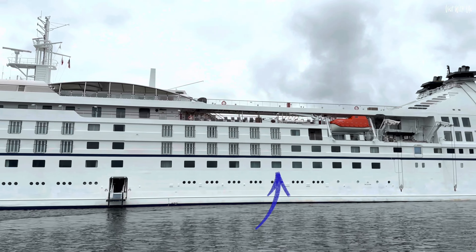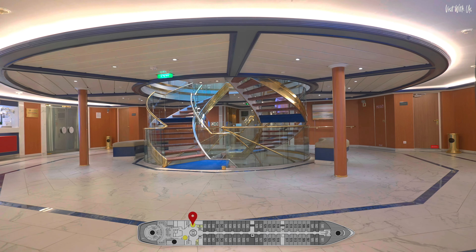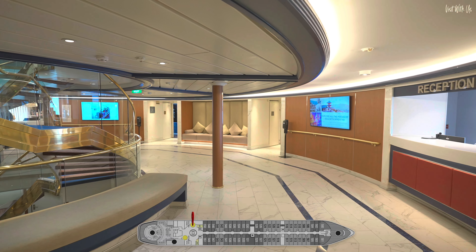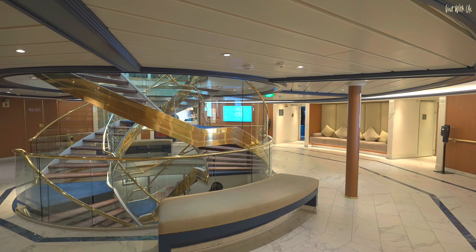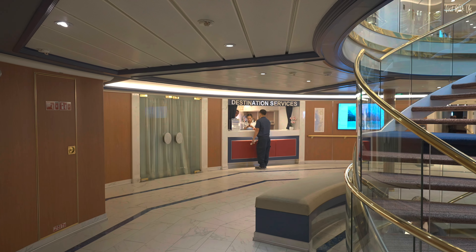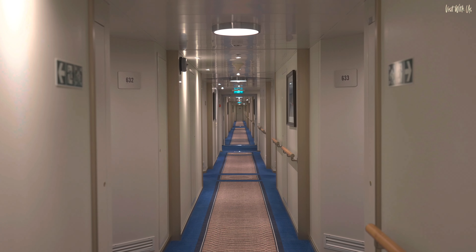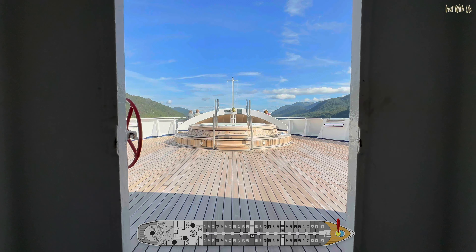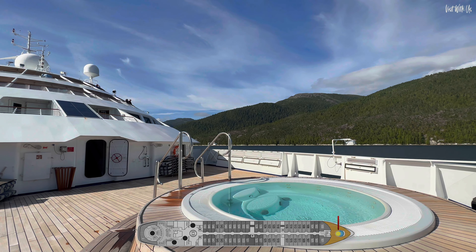Deck 4 is completely dedicated to ocean view suites. Moving to Deck 5, there's the reception area and destination's office off the main staircase. If you walk through the suite corridor to the front of the ship, you'll find a lovely small sundeck with a whirlpool. The cold weather did nothing to stop us having a soak here.